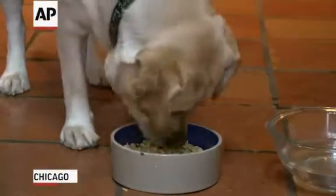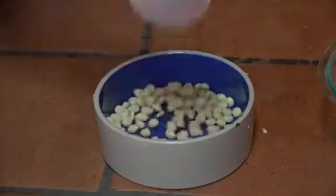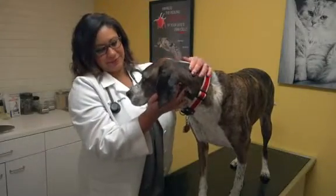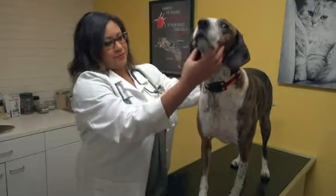The recall involves a problem with too much vitamin D in pet foods, and these levels can cause sickness in dogs. So first, you need to check your pet foods and see if it is one of the recalled foods. Then you need to monitor for the symptoms of vitamin D toxicity.